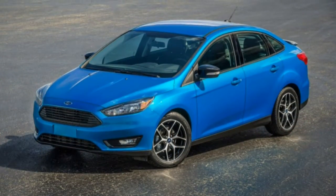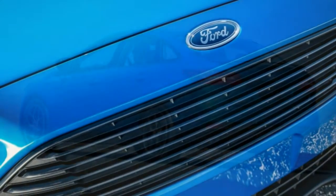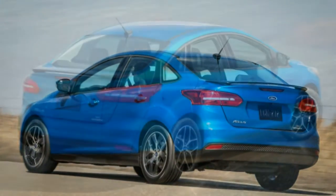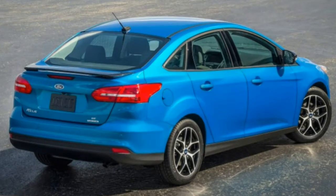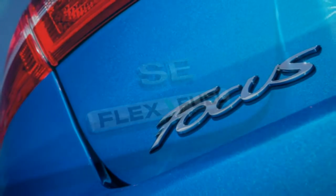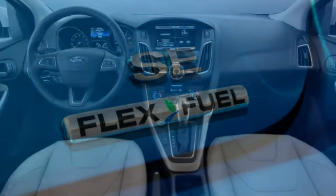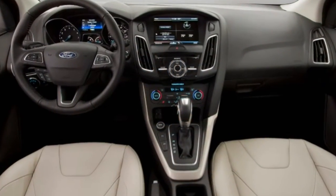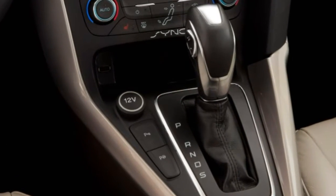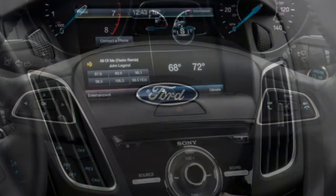Braking: pedal feel is intuitive in everyday use, and the Focus brakes easily and reassuringly. In a simulated panic stop from 60 mph, it covered 120 feet — average performance given its economy-class tires. Steering: the Focus has light and somewhat numb steering best suited to parking, yet it's also responsive and confidence-inspiring by class standards. The car feels eager, not reluctant, to change direction, and the steering is a big part of that.